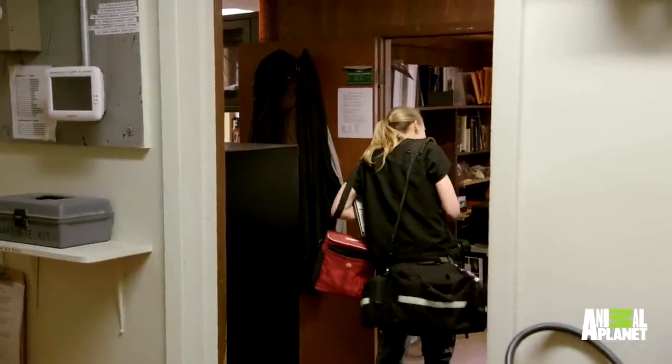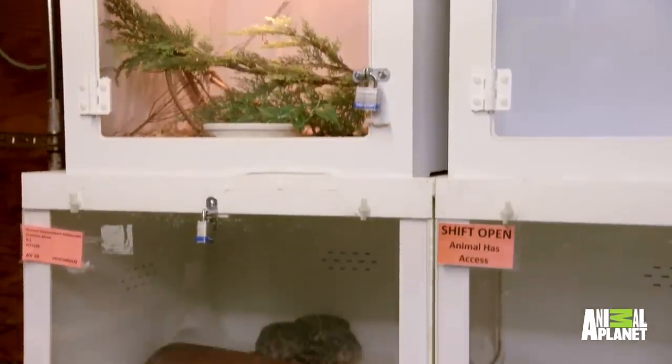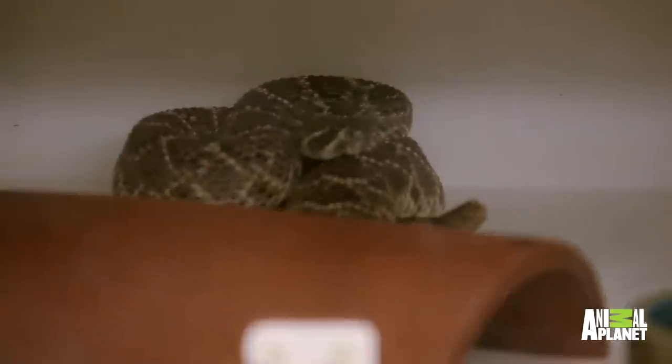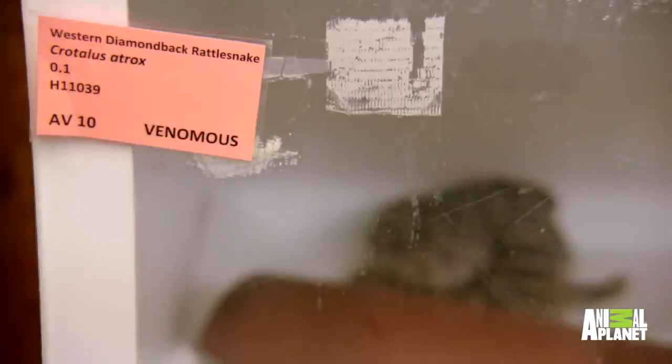We got the biopsy results back — there's fungus. They weren't able to speciate it out yet, but the concerning thing is it's actually invading into the tissue itself. Because of that, we're giving oral antifungals, which is never our ideal situation with these guys.